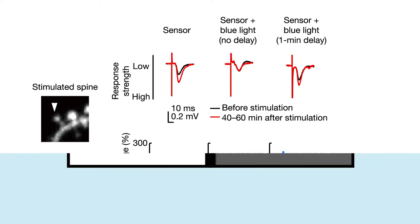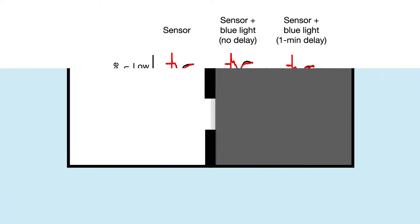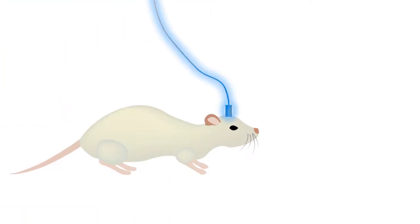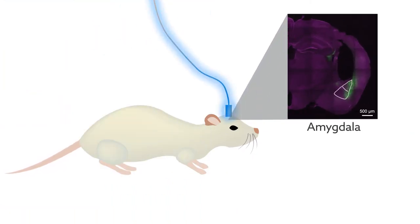Next, the researchers looked at the timing of CAMK2 activity needed for actual memory formation. They placed mice in the bright side of two rooms connected by a hole and trained the mice to avoid the dark room by giving them a tiny electrical shock whenever they entered it. In some mice, they also shined blue light to inhibit CAMK2 in the amygdala, a brain region important for this type of memory formation.